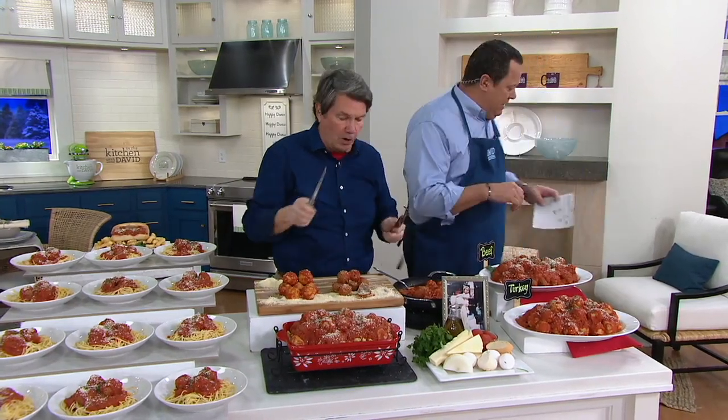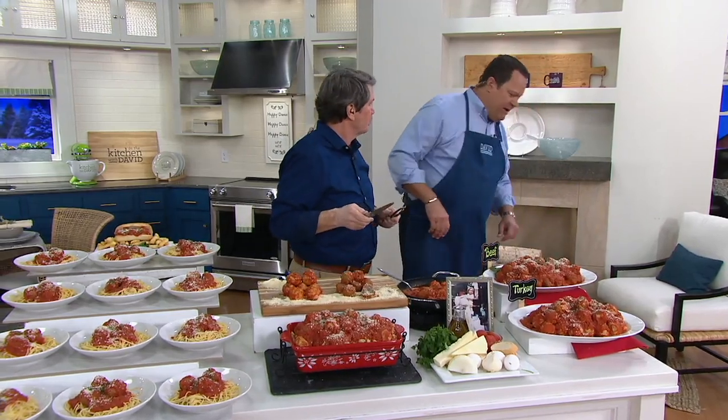Dan has done all the hard work for you. There are no machines involved — hands only, the old-fashioned way. So talk to us about these fully cooked meatballs shipping now or February 17th.